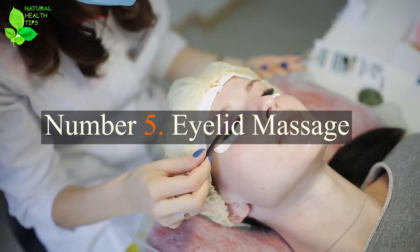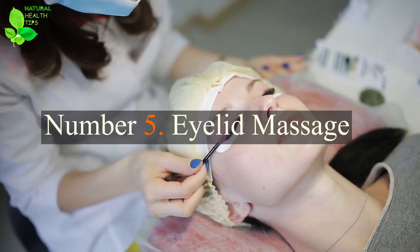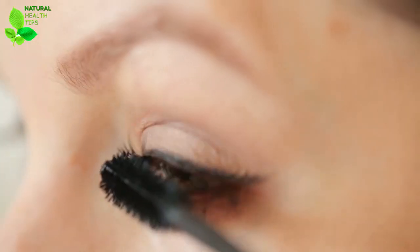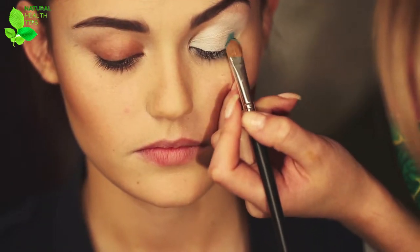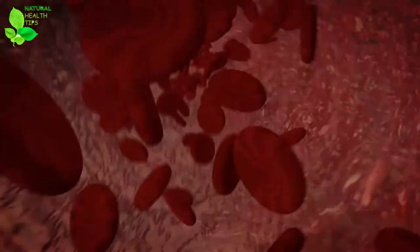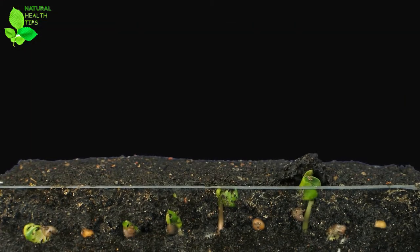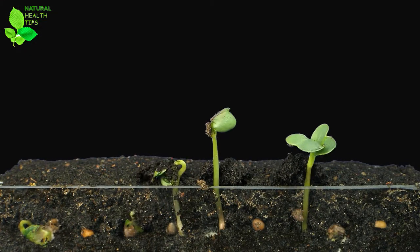Number 5: Eyelid Massage. Another way to get the results you want and a means of learning how to get eyelashes to grow back is through eyelid massage. Similar to brushing, massaging your eyelids brings greater blood flow to the rims of your eyelids and the roots of the eyelashes. Pushing more nutrients into those roots will stimulate growth, prevent thinning and discourage breakage.